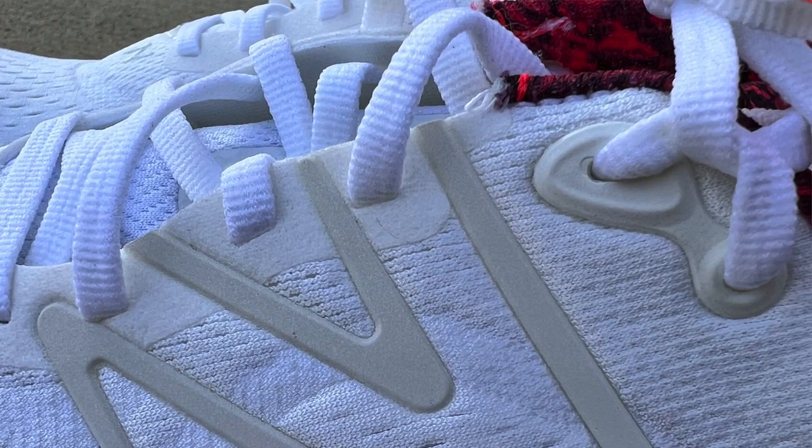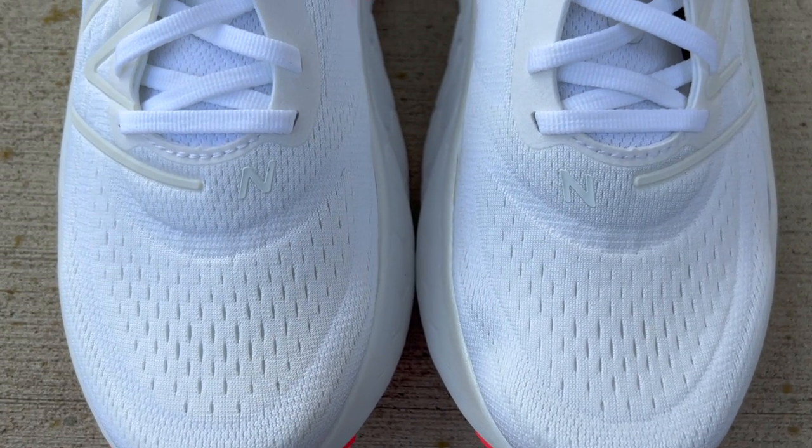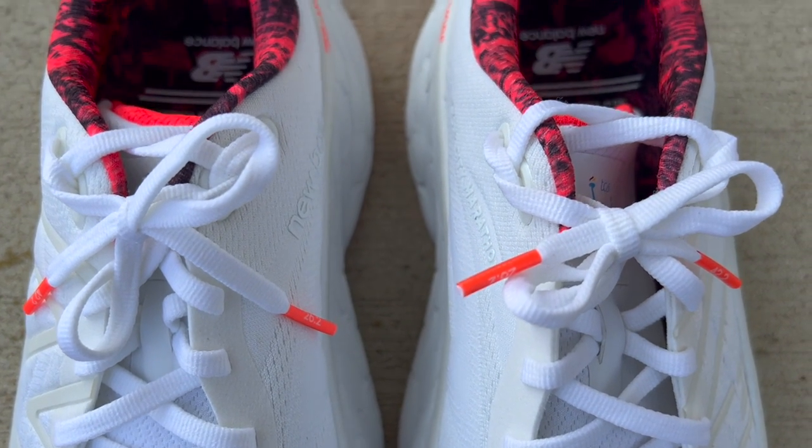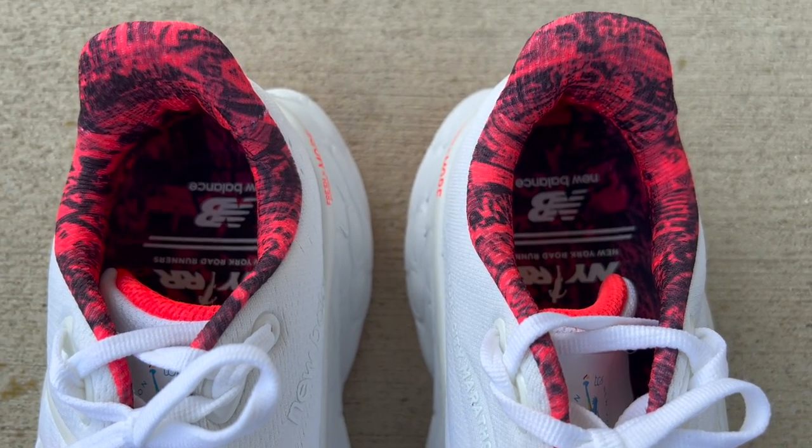Let's continue with the lace enclosure system, which is different on these two shoes. With the New Balance Fresh Foam More, it's a very traditional lace enclosure system — a basic eyelet chain. The tongue is not gusseted but it's fairly thick, a little thinner than last year's model. I haven't had any comfort issues though. The tongue lays flat across my midfoot and hasn't slid around at all, even though it's not gusseted. I never felt the laces cutting across the top of my midfoot — a very comfortable, traditional tongue.